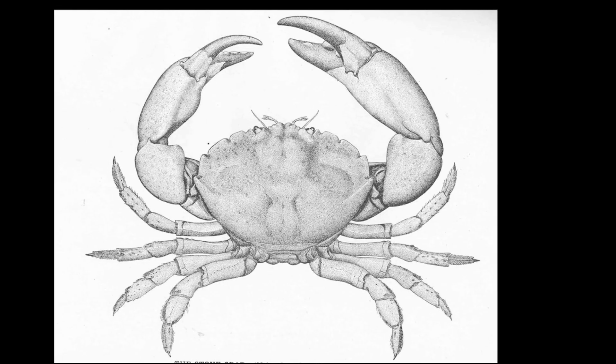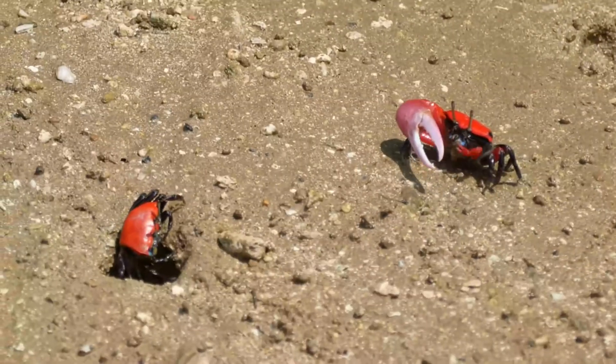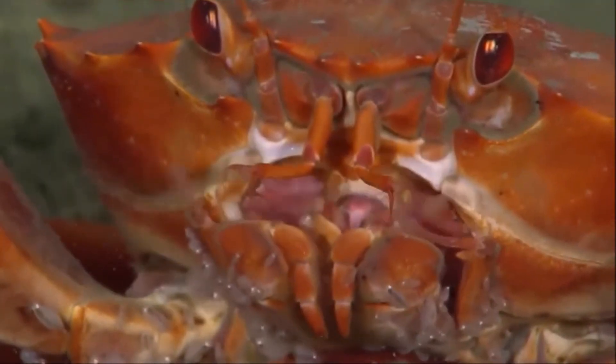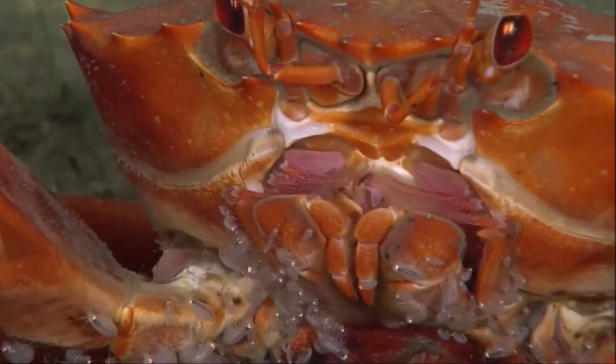They have a pair of claws and four pairs of walking legs. Males often have larger claws than females. All crabs have two pairs of antennae and three pairs of feeding appendages for holding, biting, grinding, and chewing.